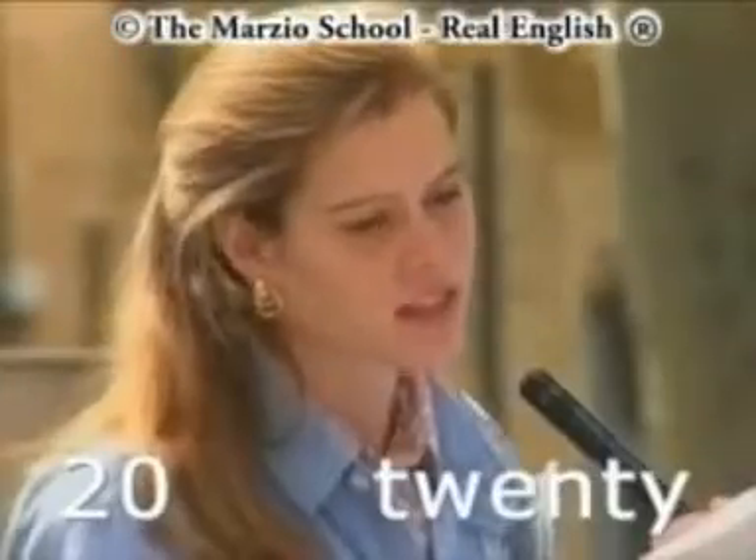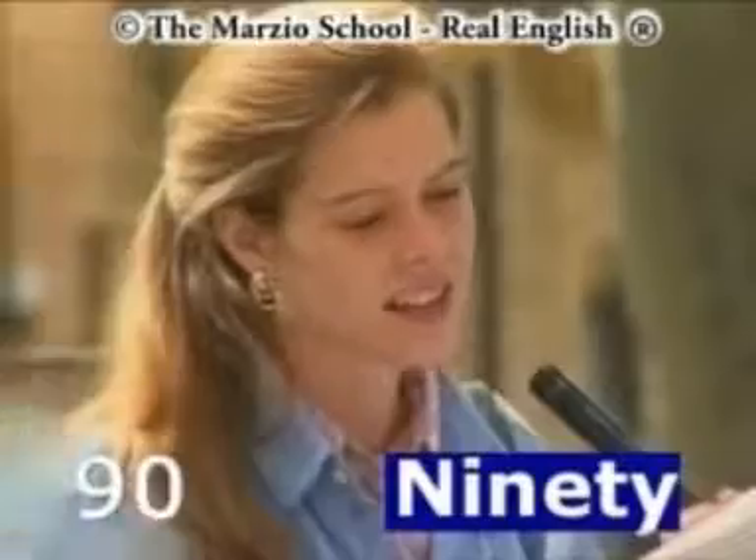And now ten to a hundred. Ten, twenty, thirty, forty, fifty, sixty, seventy, eighty, ninety, one hundred.